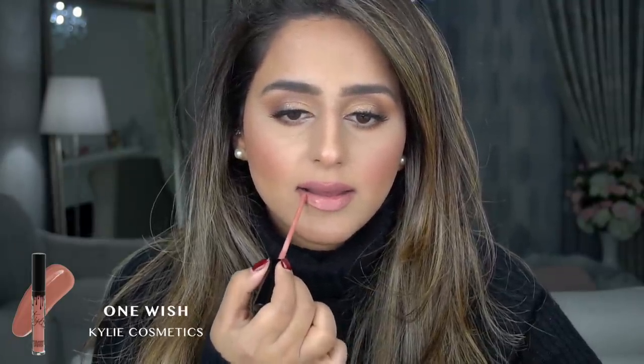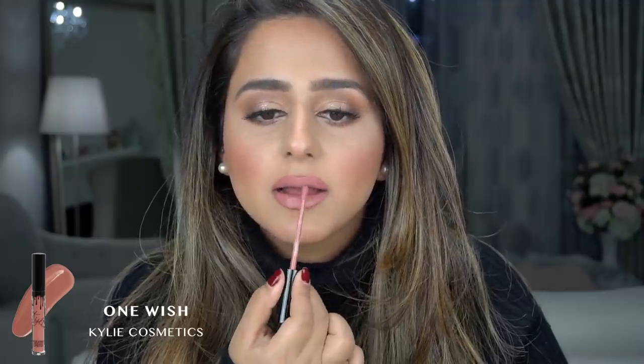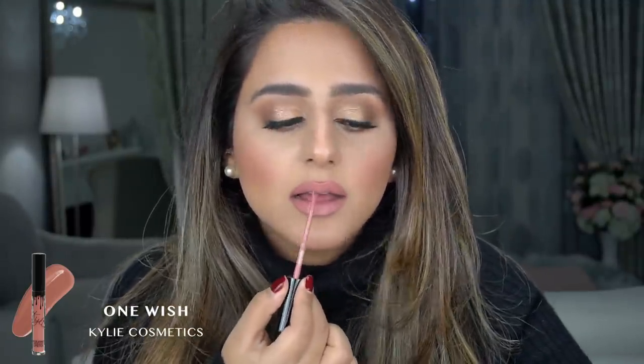My next favorite Kylie lipstick is One Wish. This one is definitely on the lighter side, but I love it for when I have darker eyes and a lot going on with my eyes — I definitely reserve this one for those looks. I really like the Kylie applicators; they're probably my favorite applicators from all my liquid lipsticks.